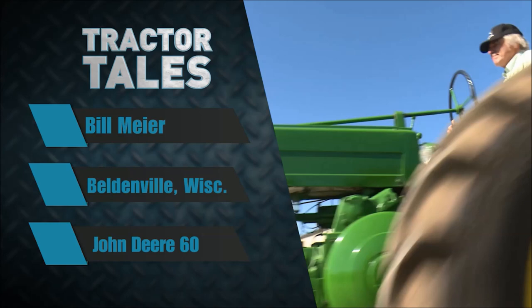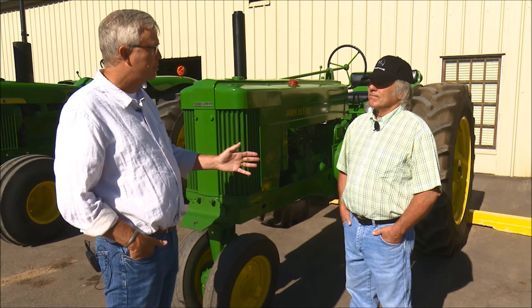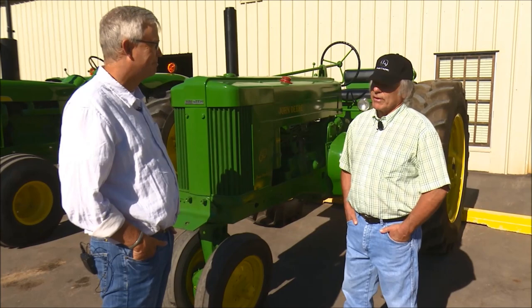Welcome back to Tractor Tales. This week we're in western Wisconsin, and we've got a treat for you here with Bill Meyer. Bill, before we talk about your beautiful John Deere 60, we've got to talk about how John Deere goes back to your very start. It kind of started on day one — my dad bought a new John Deere B the day I was born. That was quite a day for your dad.